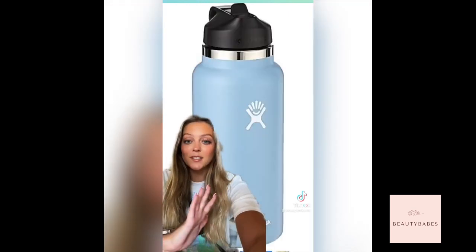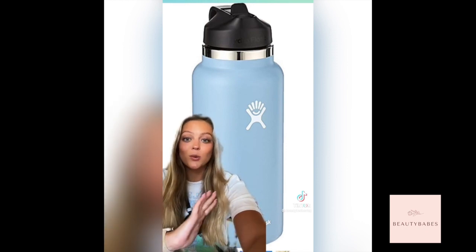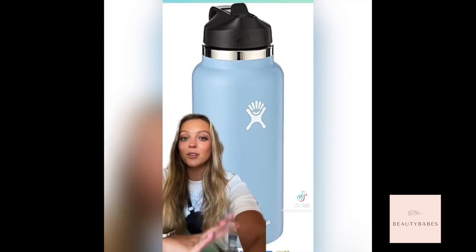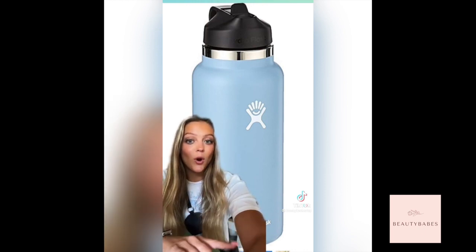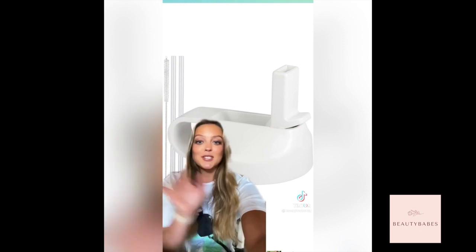Skip the hype of the Stanley tumblers and just stick to a classic Hydro Flask or Yeti water bottle. The Stanley tumblers leak, they don't hold ice, they're just awful. My Hydro Flask holds my water for days. I always get this matching white lid that matches the little logo on the front. Let me know if you guys want a part two.